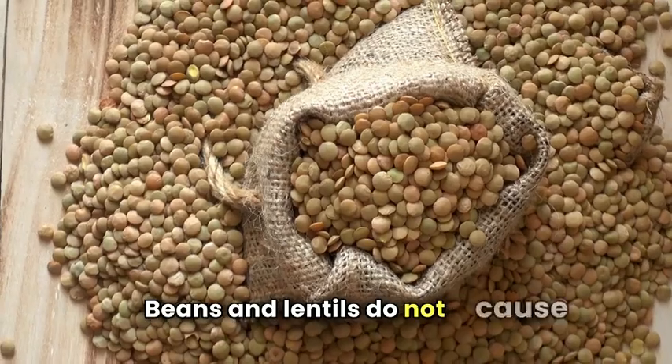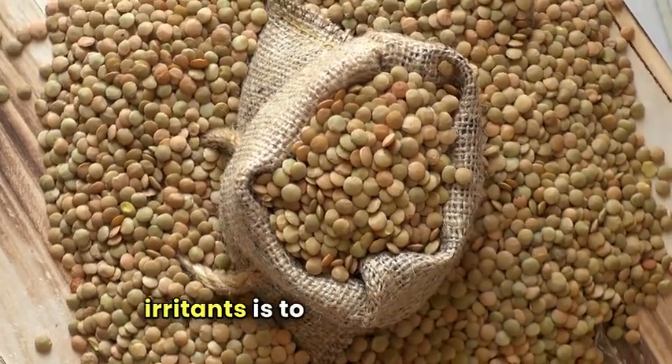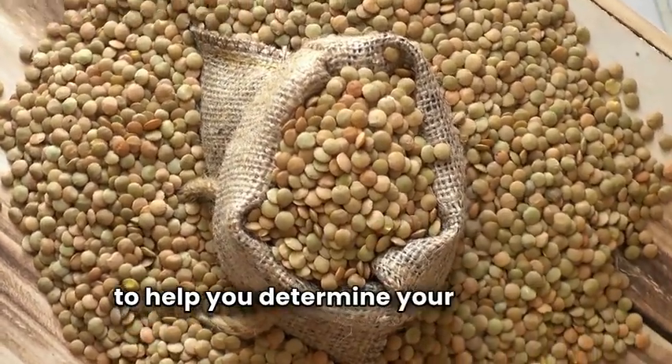Beans and lentils do not cause the same issues for everyone. The best way to monitor your food irritants is to keep a food diary to help you determine your specific triggers.